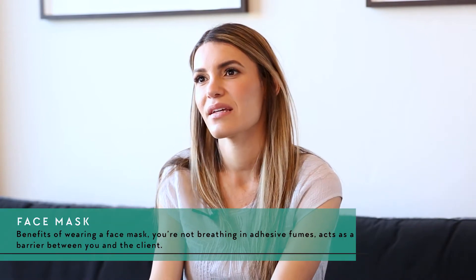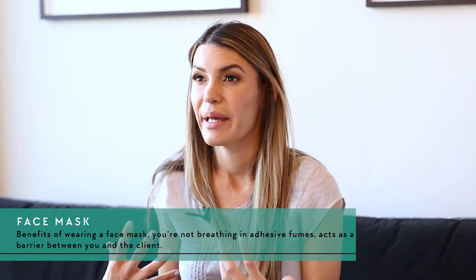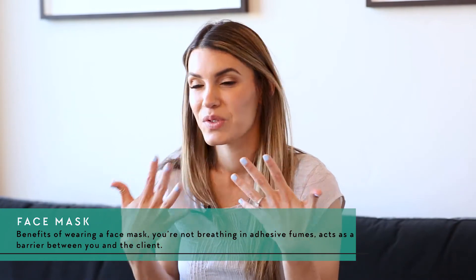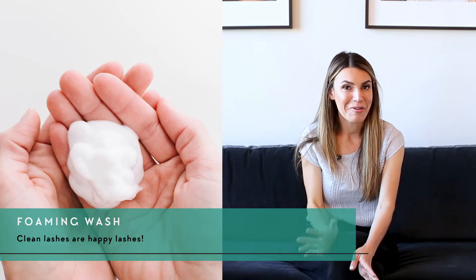Some lash artists prefer to wear a face mask while lashing. The benefit is that you are not breathing in adhesive fumes all day. It also acts as a barrier between you and your client if any kind of sickness is going around. Wearing a face mask is total preference.